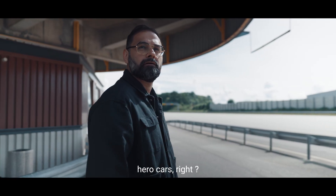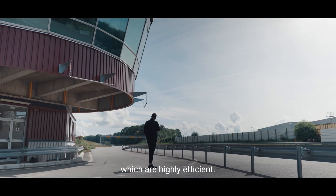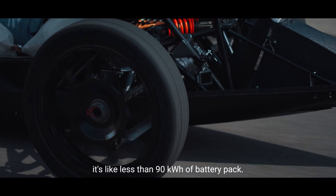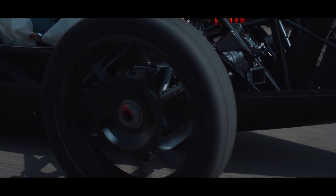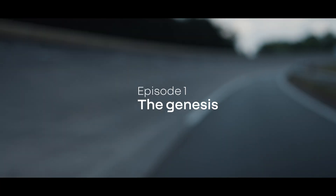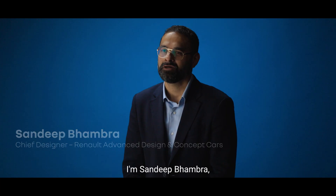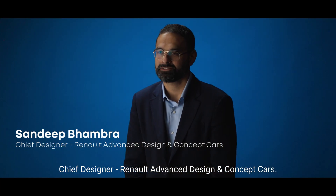Every brand has their hero cars, right? We have a history of making cars which are highly efficient. I'm Sandeep Bhambra, Chief Designer at Renault Advanced Design and Concept Cars.